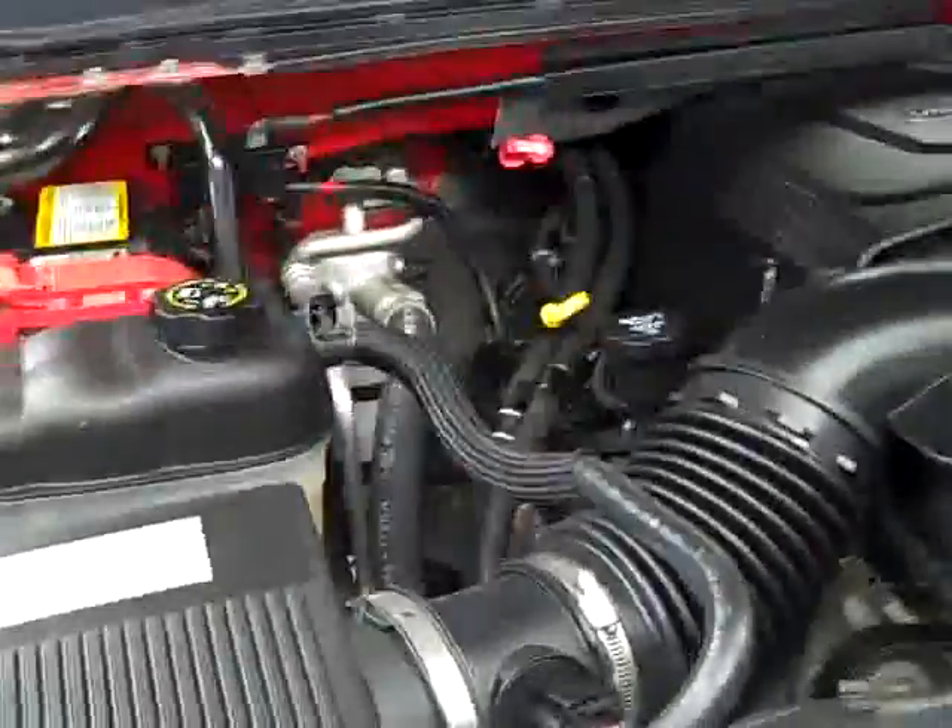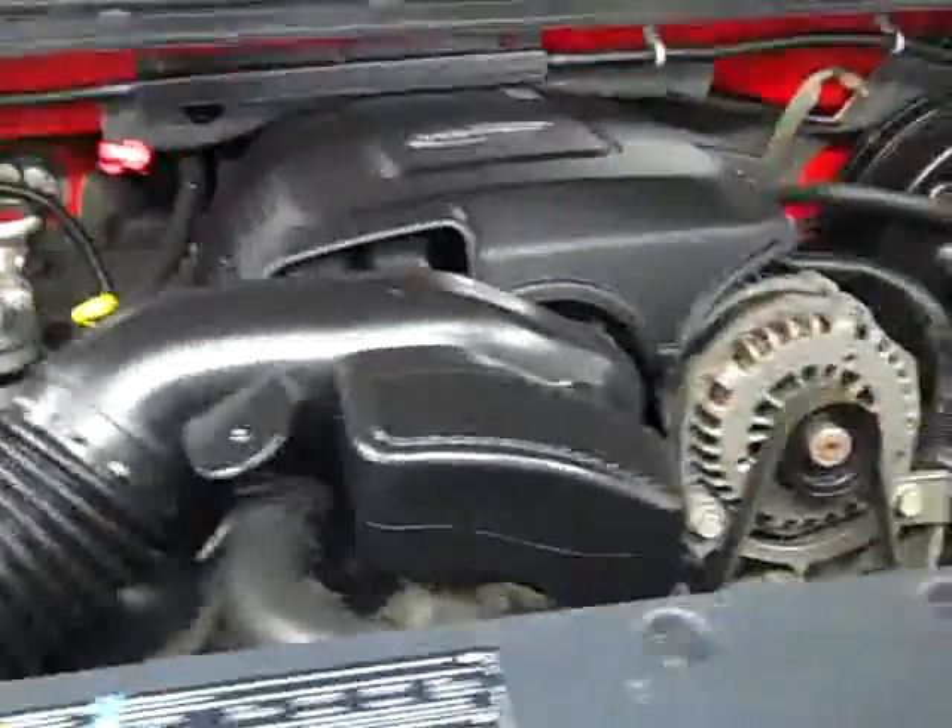Look under the hood. This 5.3 looks to be running very smooth, nice and quiet too.